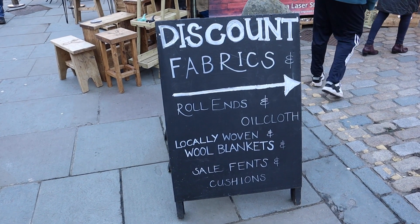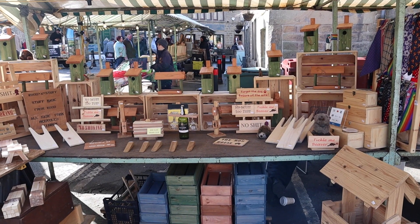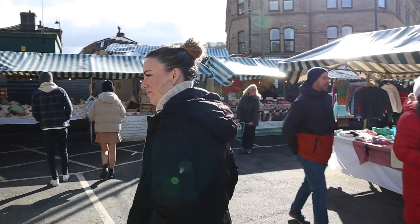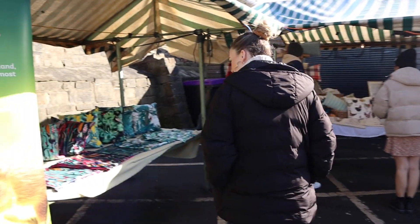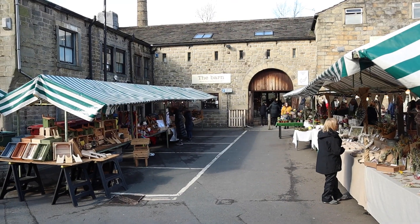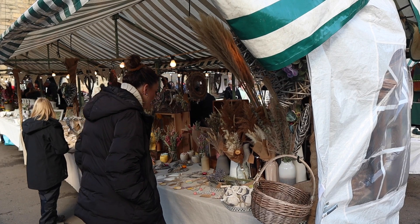Different days call for different stalls at Hebden Bridge Market. Thursdays feature fresh produce and wider retail; Fridays are secondhand goods; Saturdays are for arts, crafts and artisan products; and Sundays are focused around local produce and street food. Take your pick and get spending and supporting these local businesses.